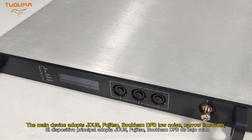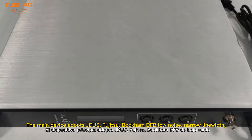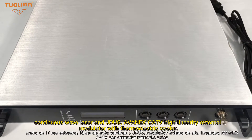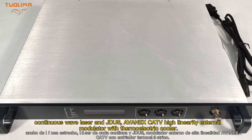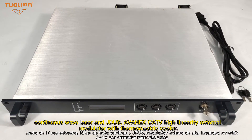The main device adopts JDSU, Futisol, Bukham DFB low noise, narrow line width continuous wave laser and JDSU Arvanix CATV high linearity external modulator with thermal electric cooler.